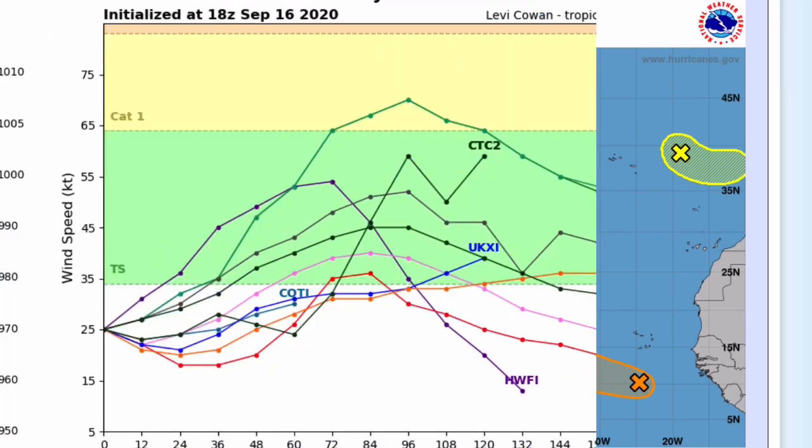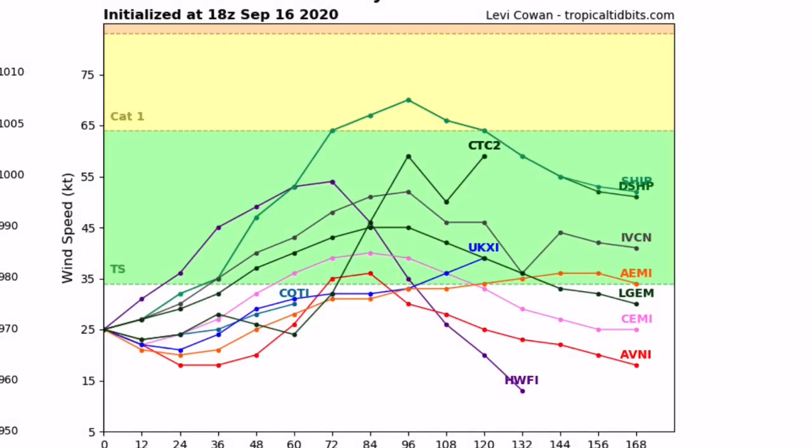Let's get right into this. This is current intensity guidance for invest 90L, soon to be Wilfrid or Alpha. Most — actually all — models have it going into tropical storm status at some point, with one going to hurricane status, category one or two. A hurricane is unlikely, but the possibility cannot be ruled out.